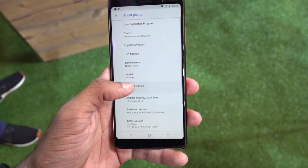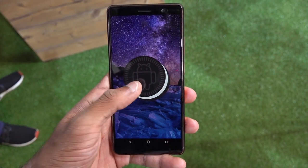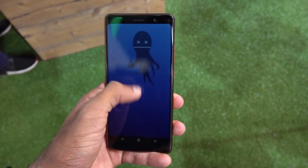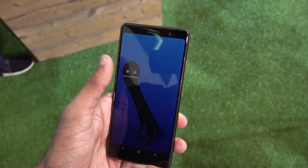Talking about Android One, Nokia under HMD Global has been really good with software updates and security patches, and now that this is an Android One phone, all that should get even better.